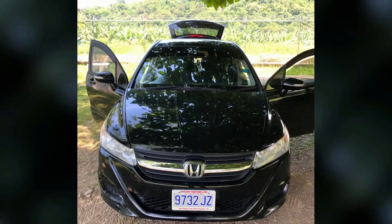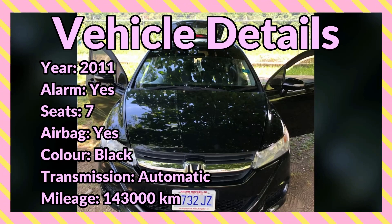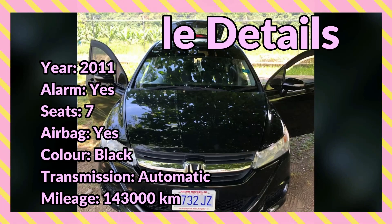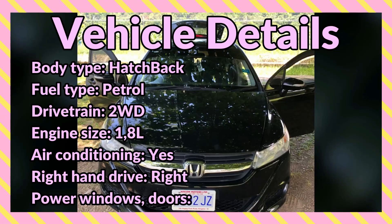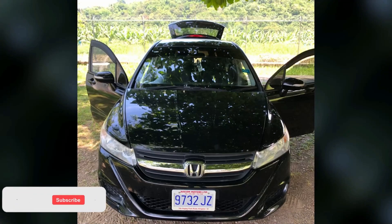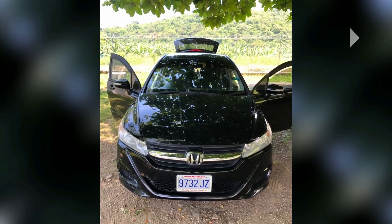What's up guys, welcome back to the channel. Today I'm bringing you this 2011 black Honda Stream for sale in Portland. Vehicle details include: year 2011, alarm system, seating capacity 7, color black, automatic transmission, mileage 143,000 kilometers, body type hatchback, fuel type petrol, two-wheel drivetrain, 1.8-liter engine, air conditioning, right-hand drive, power windows and doors. The vehicle appears to be in good condition.